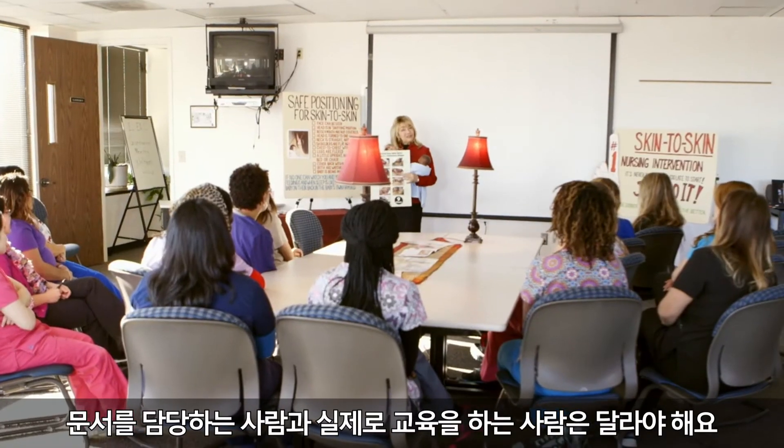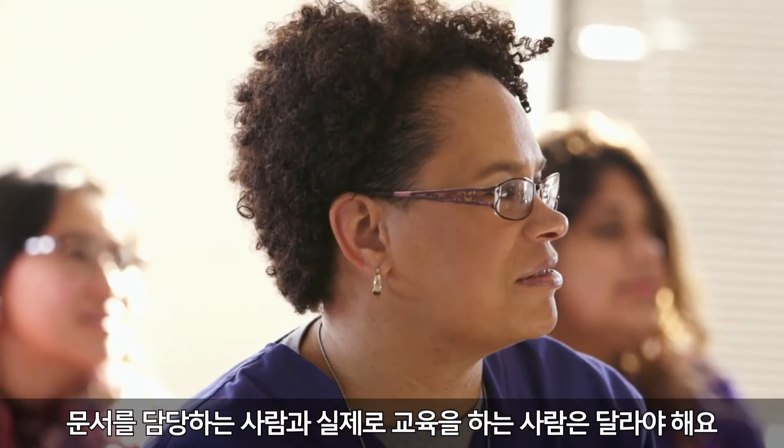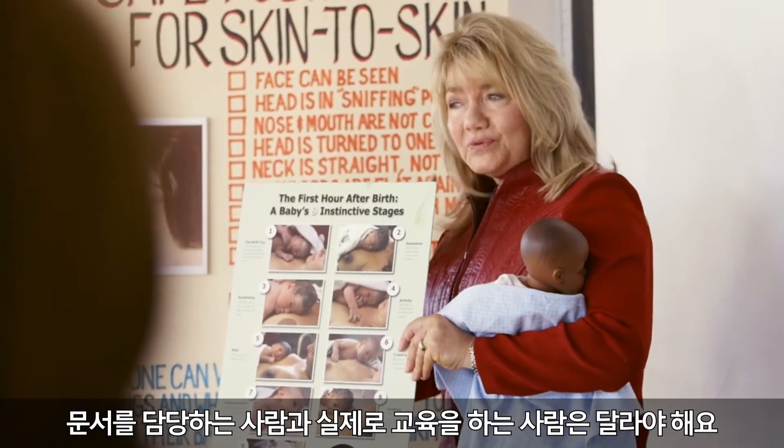We have found that documentation of the training is a very large task, so it's important that the person in charge of the documentation is not the same person who's actually doing the training.